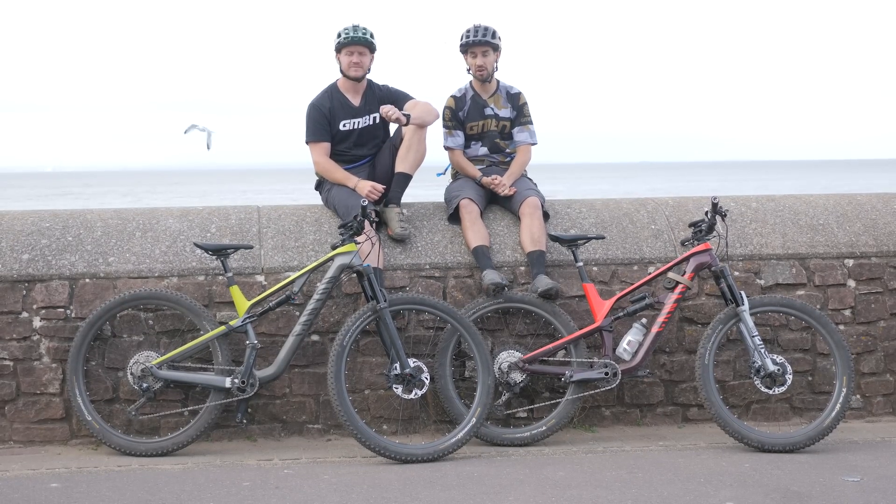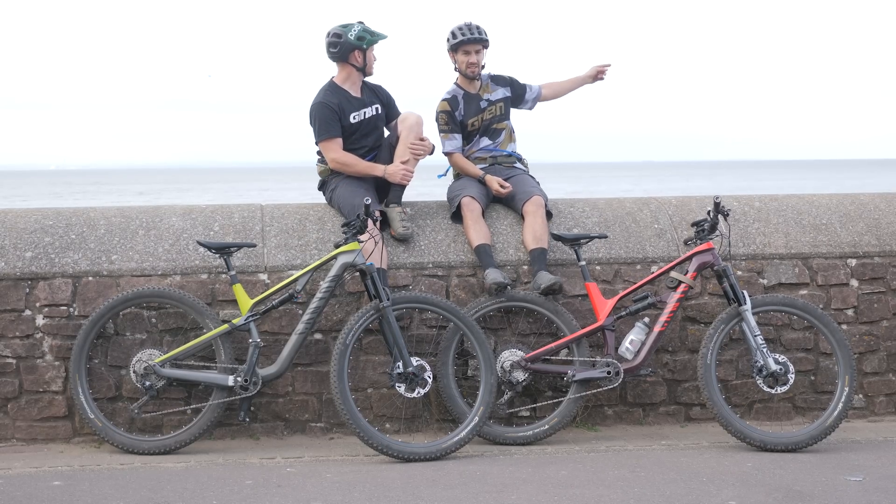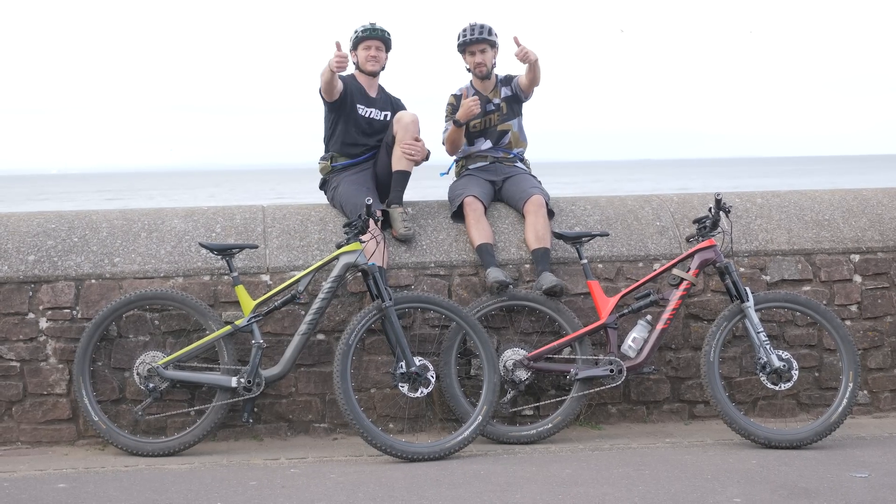If you want to see a video from Doddy riding the XTR, click over there — just behind that seagull. Don't forget to give us a thumbs up.